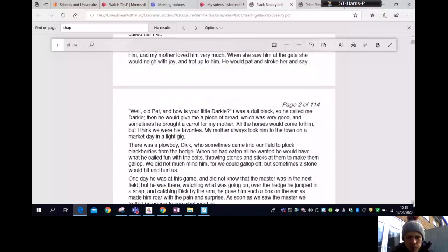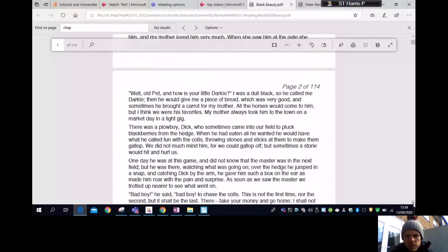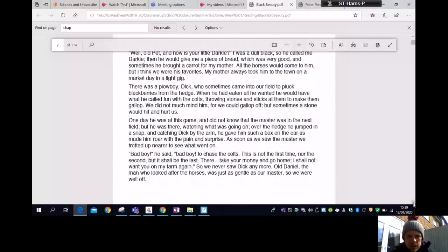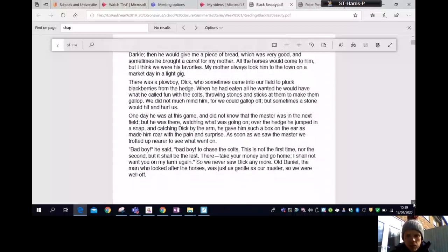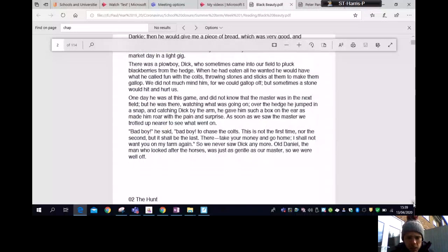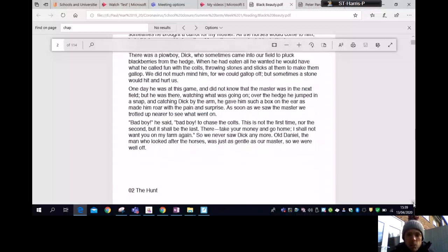There was a ploughboy, Dick, who sometimes came into our field to pluck blackberries from the hedge. When he had eaten all he wanted he would have what he called 'fun' with the colts — throwing stones and sticks at them to make them gallop. One day he was at this game; the master was watching over the hedge, jumped in, caught Dick by the arm, and gave him such a box on the ear as made him roar with pain. 'Bad boy!' he shouted. 'This shall be the last time — take your money and go home, I shall not bring you on my farm again.' Old Daniel, who looked after the horses, was just as gentle as our master, so we were well off.